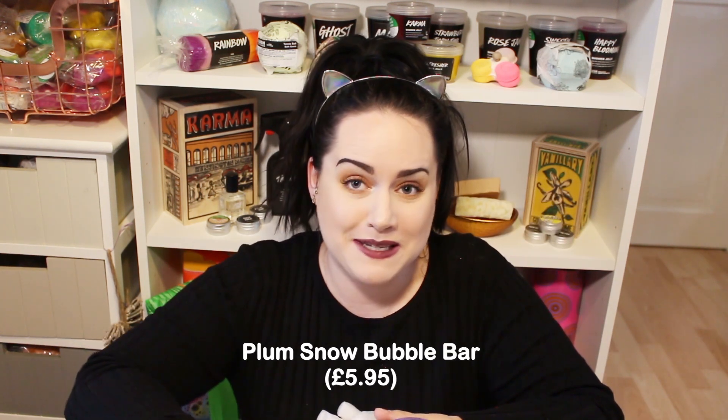This next one is huge - this is the Plum Snow bubble bar and it's meant to smell like the Plum Rain shower gel. That is massive! I'm very happy because I thought this was quite pricey at £5.95 for bubble bars, but it's a really decent size. I love the purple with a little bit of luster - I think this is going to be a favorite. People are going to love that!